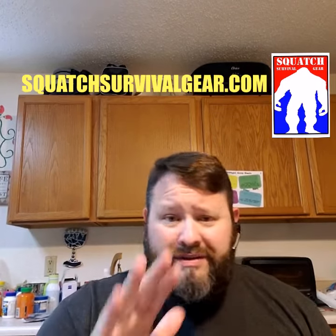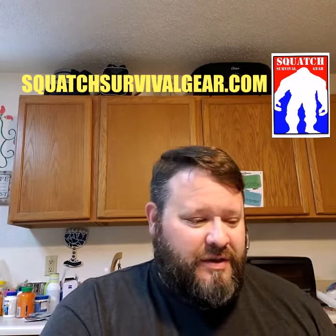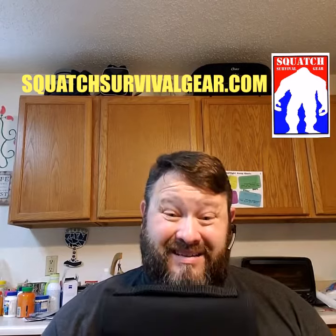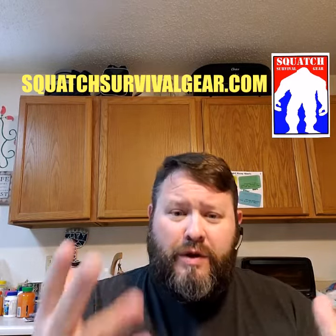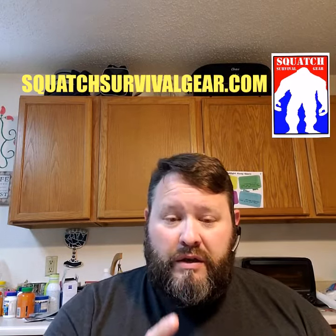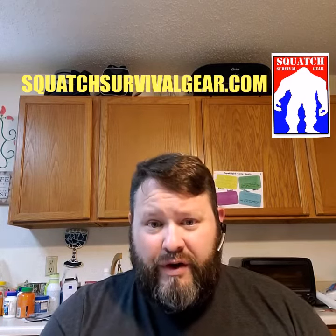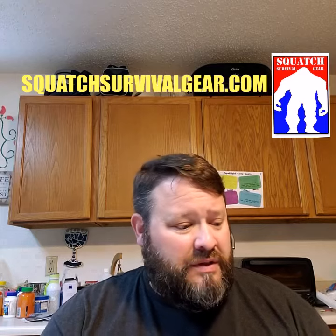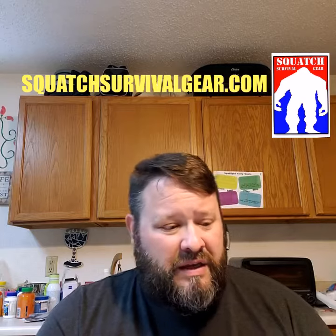I want to take this time and speak directly to Instagram: I don't sell weapons, regardless of how many times you guys block me for selling bags. I literally have more bags blocked. So what can you do to help? You can repost — that helps. You can tag a friend — that helps. Commenting helps. Likes help, but not as much as commenting and reposting.